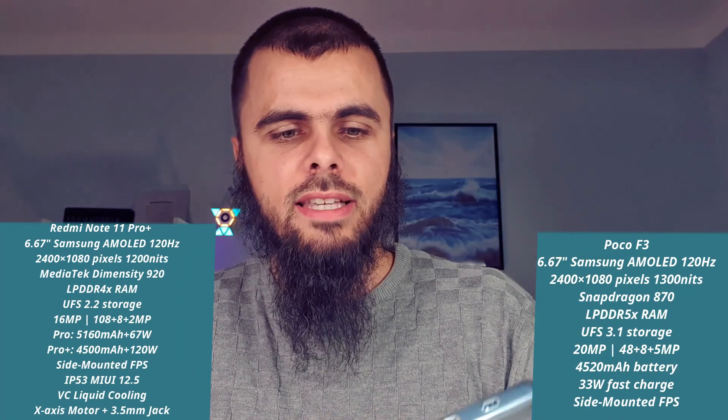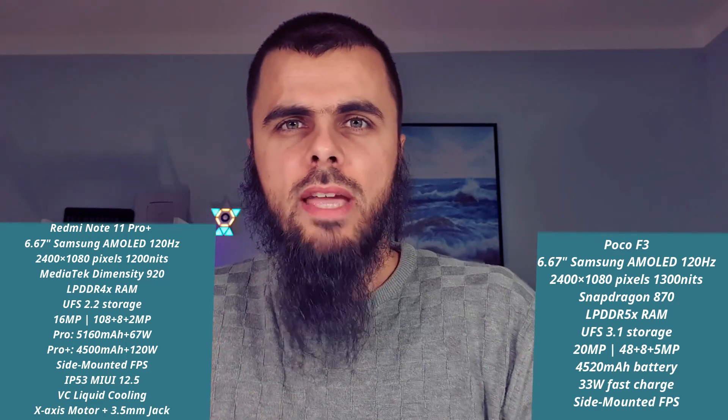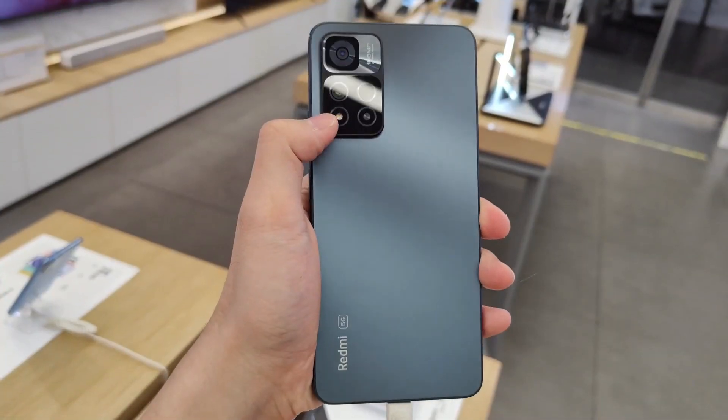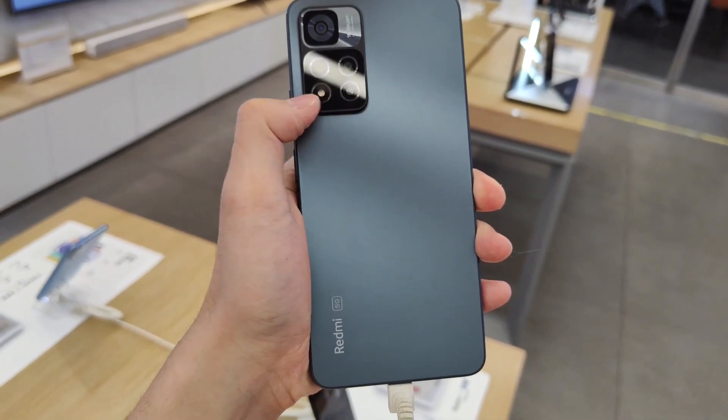Yes, maybe it's an older device, but how can it be called old when it still has an amazing flagship chip — the Snapdragon 870. There are two or three major points which are going to be a letdown with the Redmi Note 11 Pro Plus and the Redmi Note 11 Pro, as they come with the Dimensity 920. I'm going to share a few clip videos so you can see more details about Antutu scores and everything.